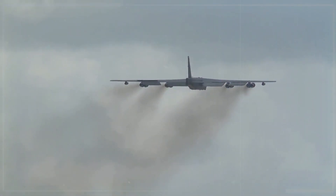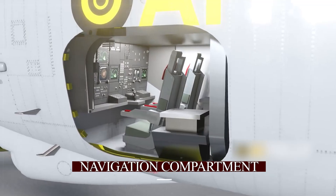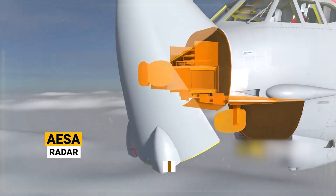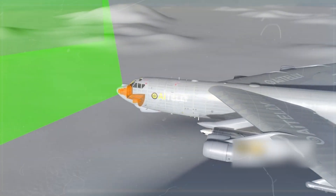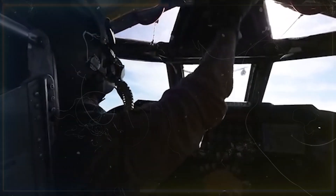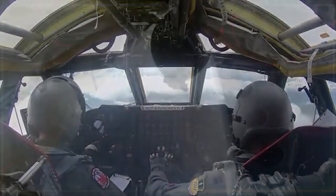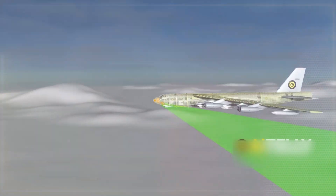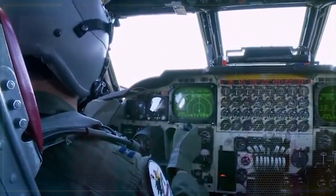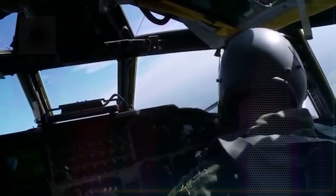Moving forward, we reach the offense or navigation compartment. On the left side, we have the radar navigator, who also serves as the bombardier, utilizing radar to target and direct weapons. The person on the right is also a navigator, though their role is broader, guiding the aircraft for the entire mission. Interestingly, this plane features an ejection seat that operates differently from conventional upward ejection seats — it ejects downward to a safe height for the pilot.